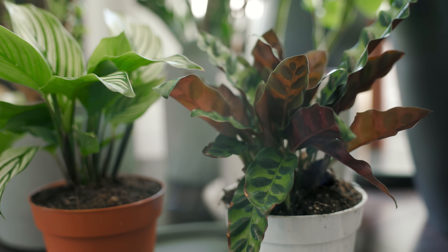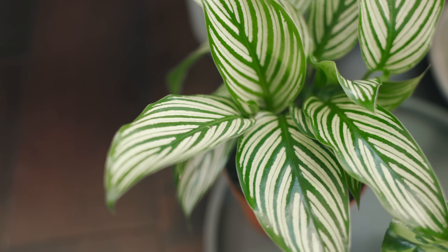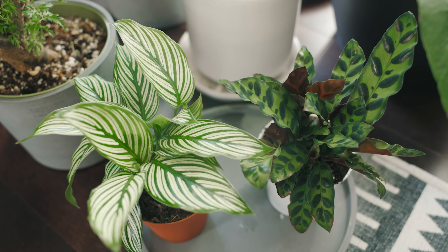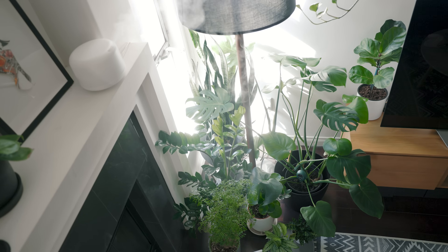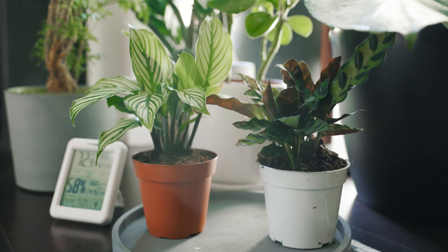The latest additions to my collection are these two beautiful prayer plants. I'm told these can be rather challenging to take care of because they require a higher humidity than most plants. I've been catering to them with a small diffuser nearby until I find a better solution. I wanted to challenge myself with these plants to see if I can take on more advanced care plants in the future.